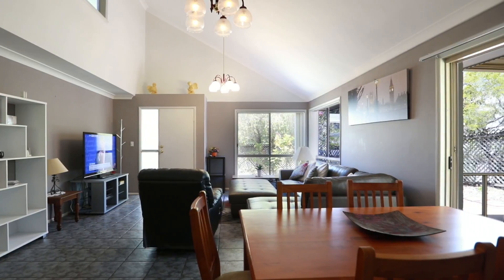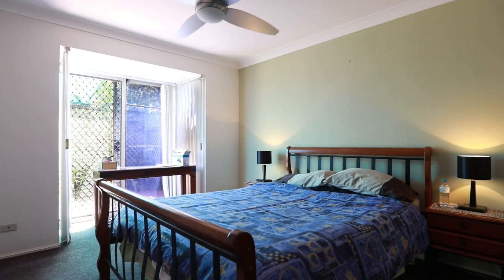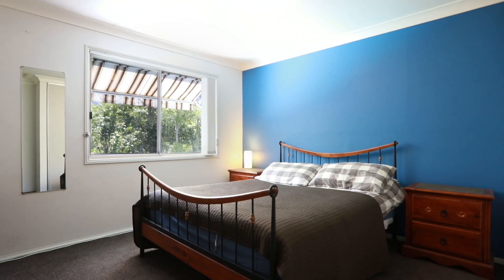Featuring a double volume lounge and dining area, open plan fully equipped kitchen, separate laundry, study, three bedrooms, two bathrooms and single garage and covered parking.